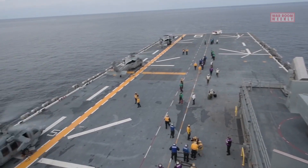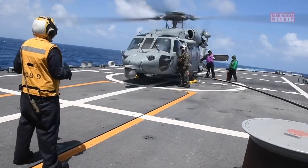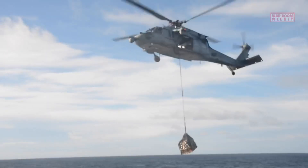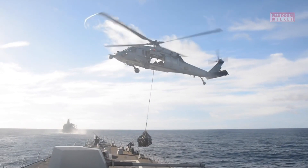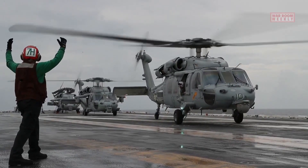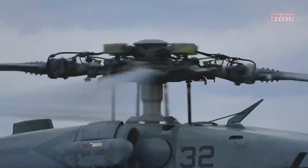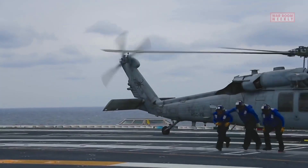The MH-60 Seahawk's versatility, reliability, and ability to operate in maritime environments have made it an invaluable asset to naval forces around the world. It has been involved in numerous operations and has a proven track record of success in various theaters of operation. The helicopter's adaptability, advanced technology, and extensive range make it a highly capable platform for fulfilling diverse military missions.